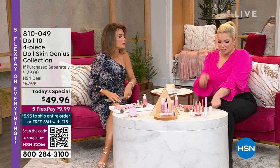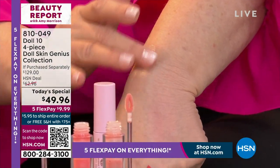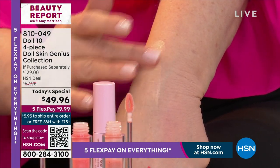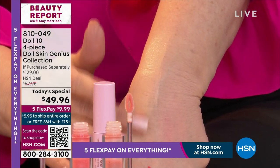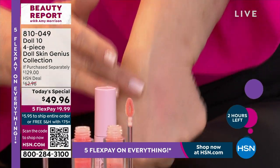I'm in shade 1.5. If you have texture in your skin, watch how remarkable — in front of your eyes I'm literally filling in the look of fine lines. You don't have to wait for it to dry. Just put it on like a regular concealer, but look at how my skin transforms.